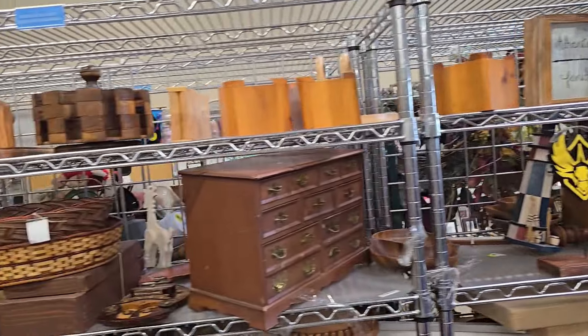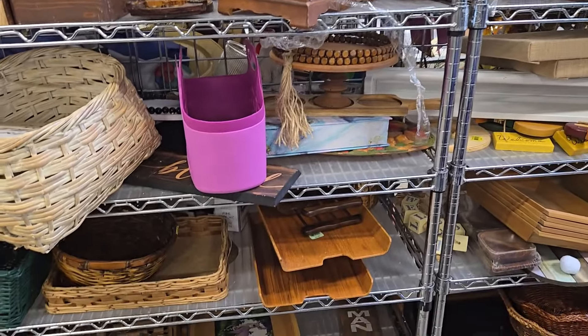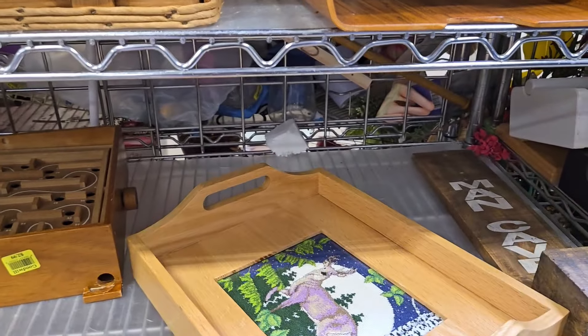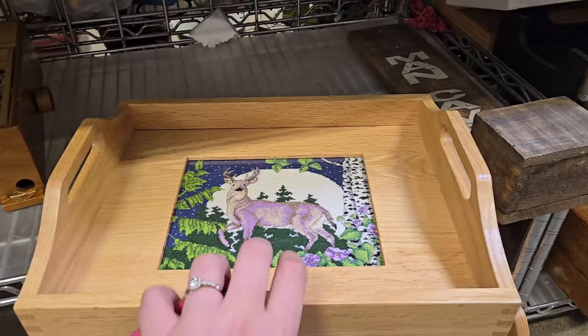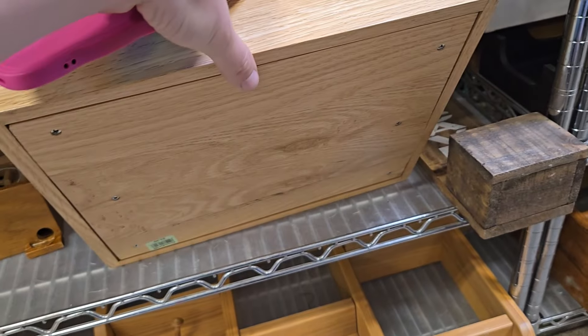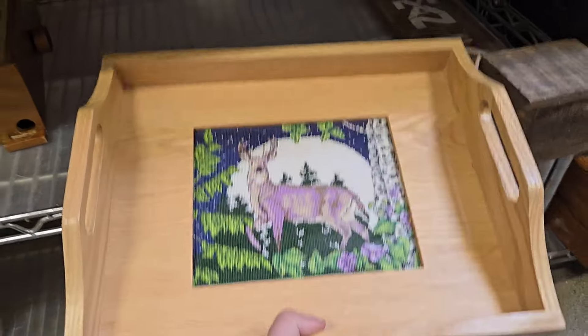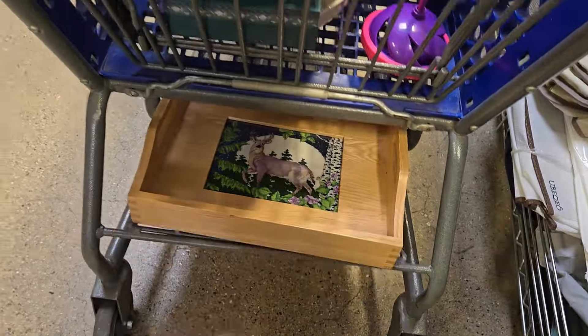Wood section. I love the wood section — it gives me a lot of inspiration as to what I could paint. This actually has a cross stitch — a big cross stitch deer in it! How fun is that? $3.99. How can we resist? That is so neat. I love cross stitch things.